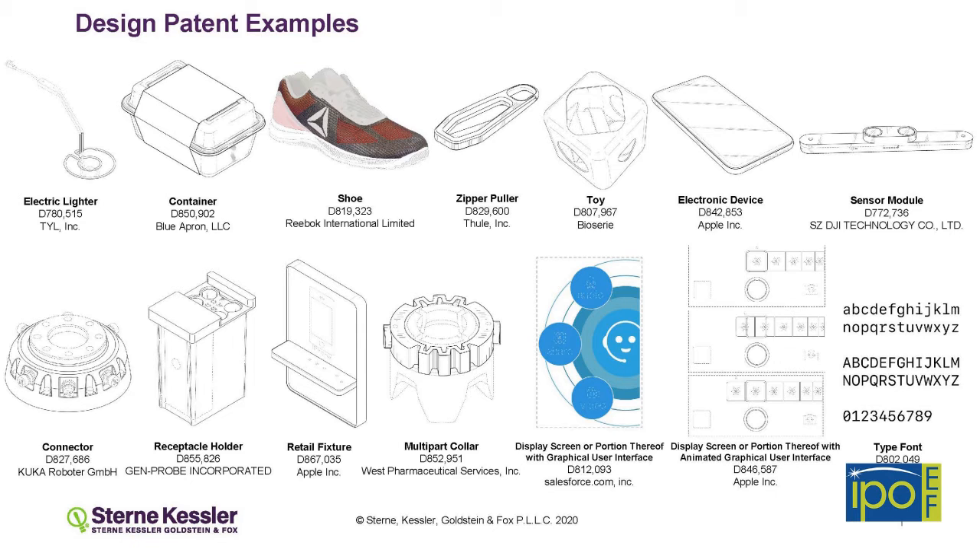The nice thing is the two are not mutually exclusive. So you could have, and very often do, utility patents that are covering the way something works, and then design patents that cover the way it looks.